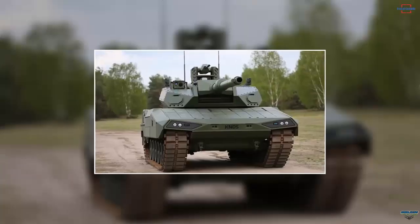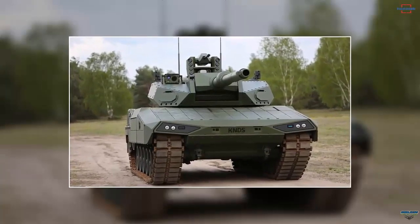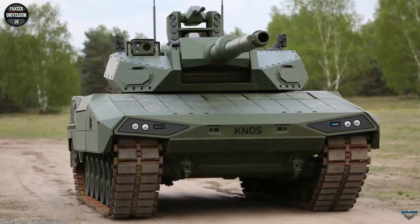The Leopard 2 ARC will weigh less than 60 tons and have a reduced height compared to its predecessors, with the Leopard 2 A7 standing at 2.64 meters to the turret roof and the ARC at 2.44 meters.